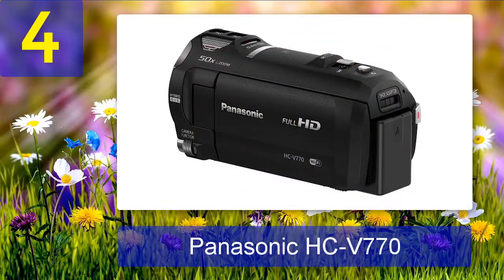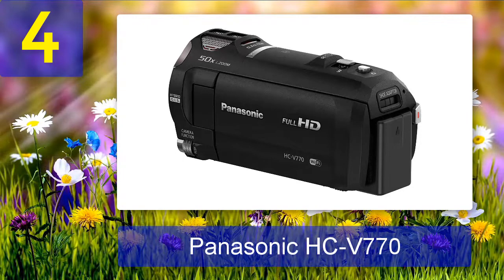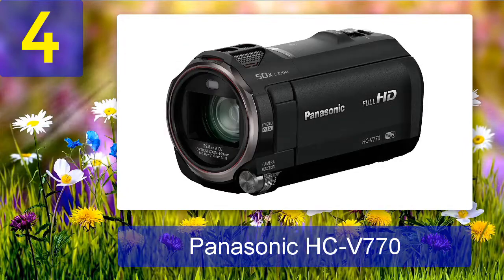Coming in at number 4: Panasonic HC-V770. The Panasonic HC-V770 is one of the best low-light camcorders you can find in its price range. On Amazon, it is priced at around $597 and has an average rating of 4.4 out of 5 stars from more than 700 customers.